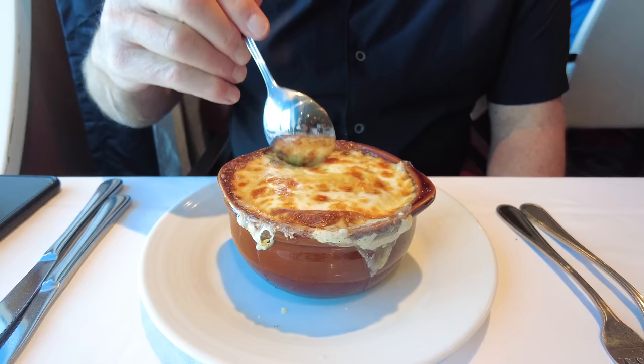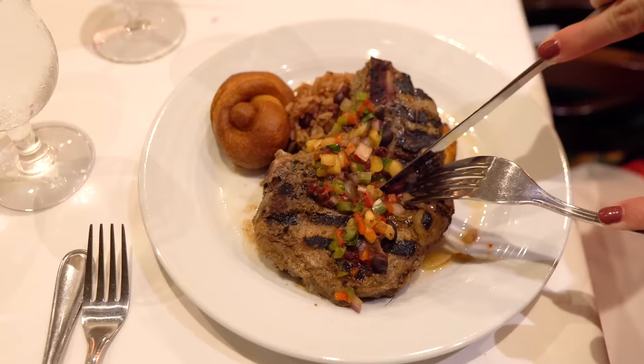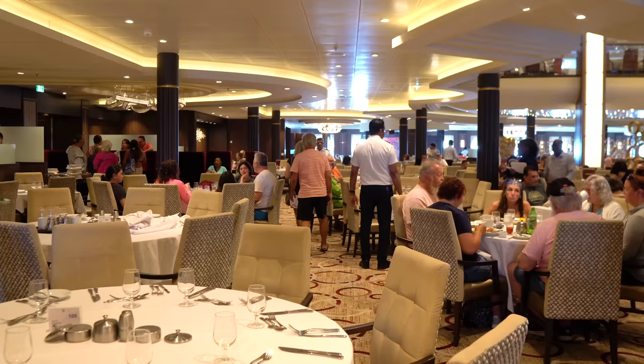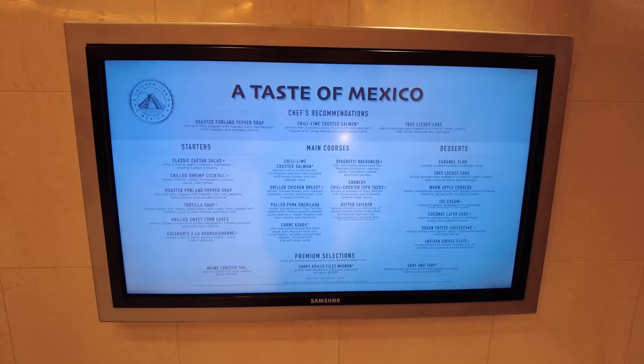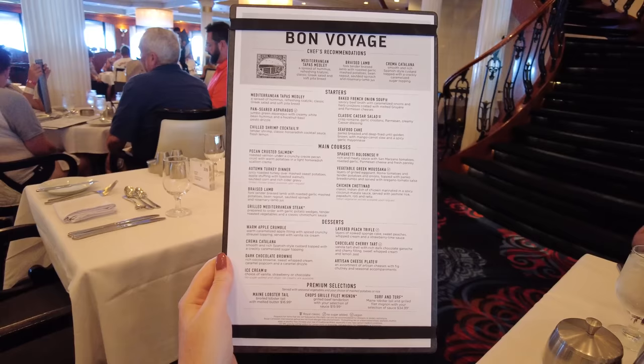The theme for night two is usually French Night, offered on the first formal night of six-night or longer sailings. All sailings feature an Italian Night. On Caribbean sailings, the Caribbean Night menu appears on the first evening the ship stops in a Caribbean port. If your sailing goes to Mexico, expect a Mexican Night menu on the first evening at a Mexican port. A Mediterranean Night menu is also offered, as well as British Night and a Bon Voyage Night on the last evening.